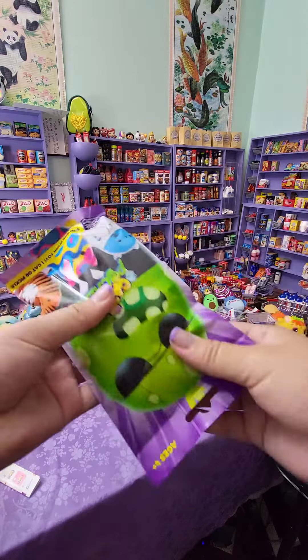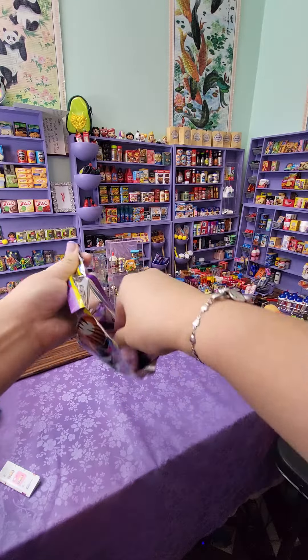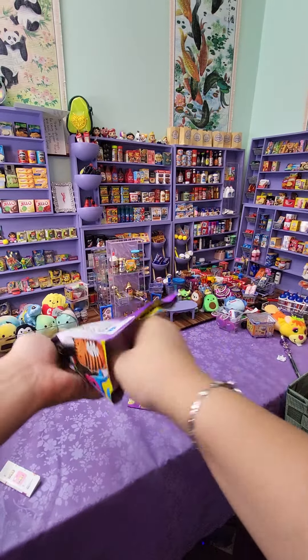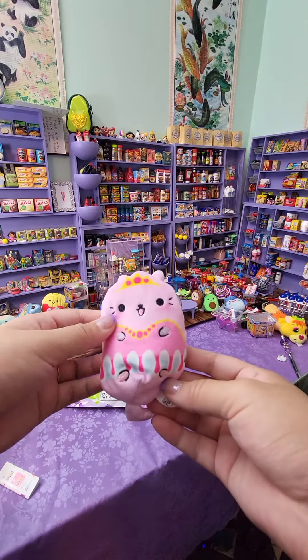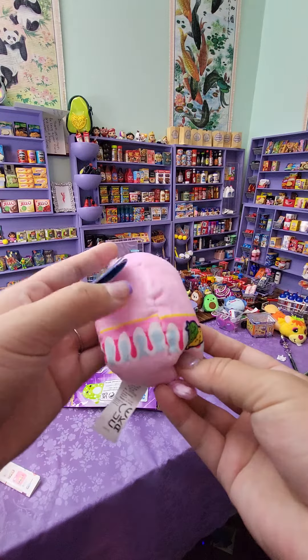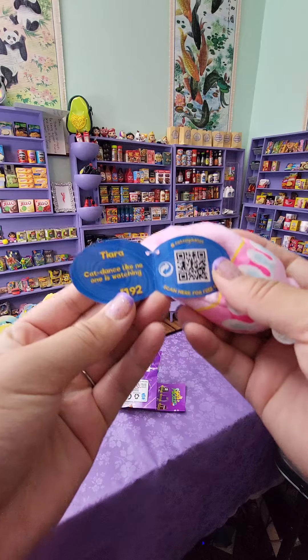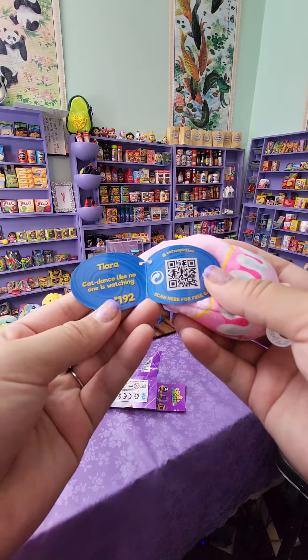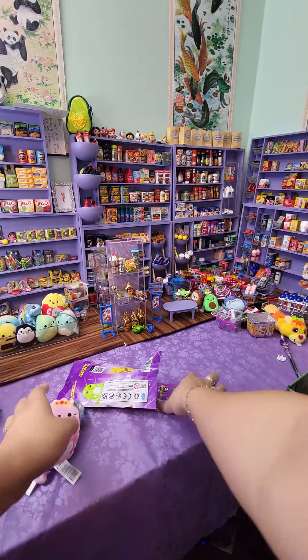So we're just gonna open this one first. Here we go! Oh, it's a little princess, I think — a tiara. It's a cat. "Dance like no one is watching" — that's so cute! I love the purple packaging.